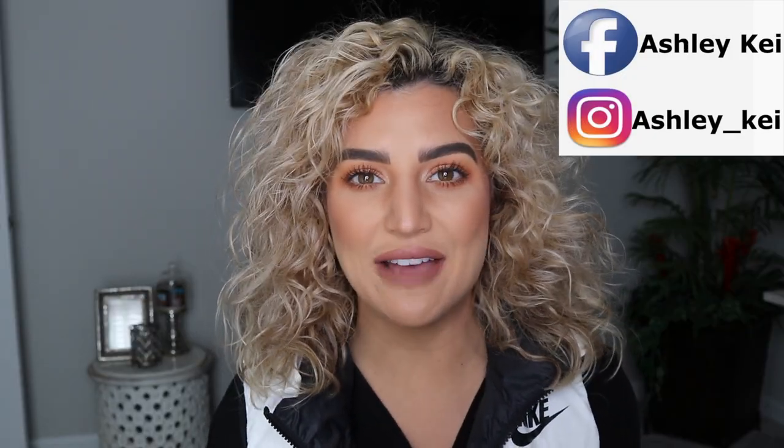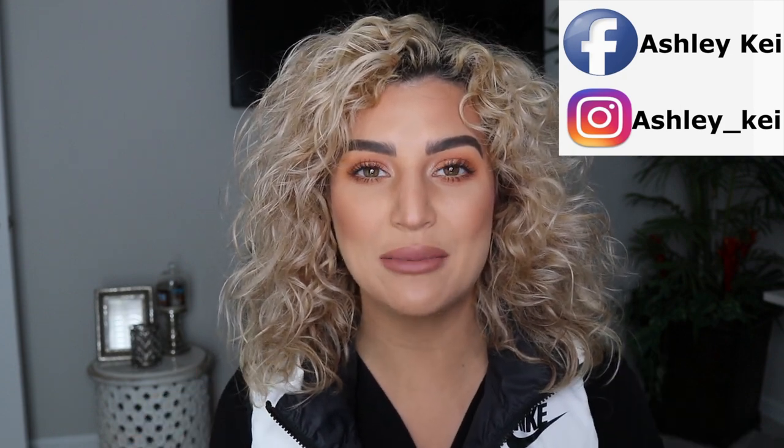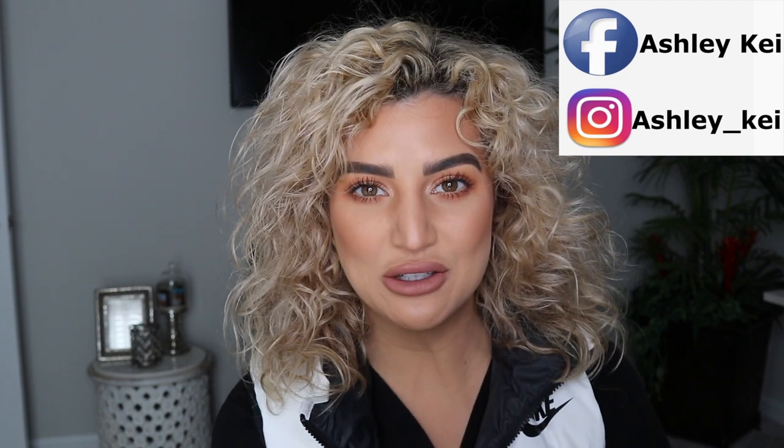That completes this FIGS haul! I hope you guys enjoyed everything in the video. I will link everything in the description box down below. Please don't forget to like this video, subscribe to my channel, find me on my social media, and I will see you guys in my next video. Bye!